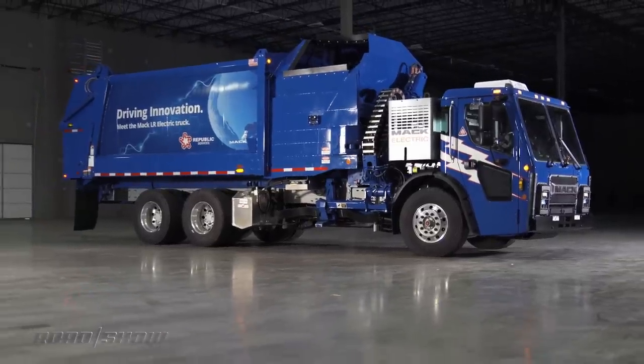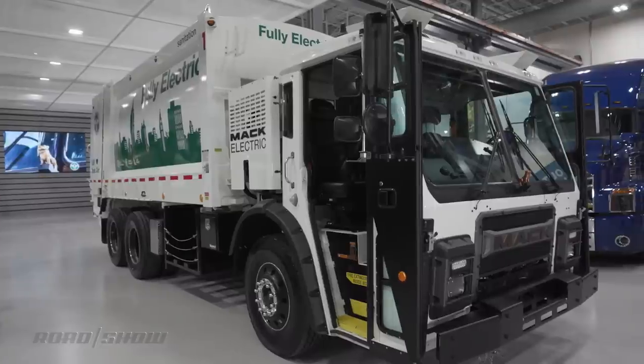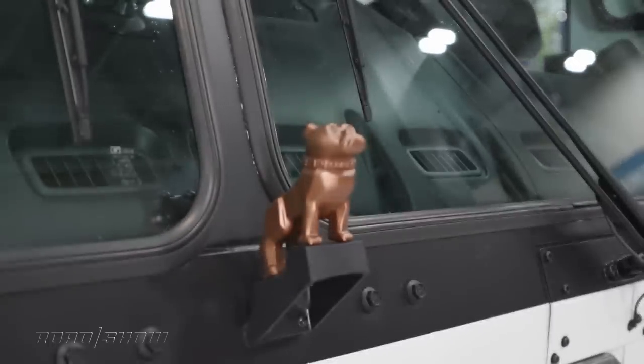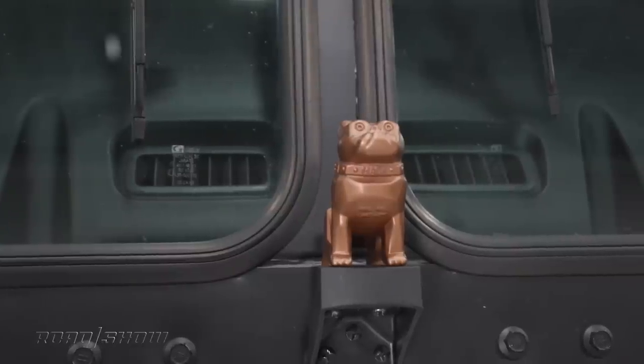Actually, "flavors" is probably a bad word to use when talking about garbage — I mean, it's in poor taste. I'm sorry, that's bad. Anyway, the truck is also adorned with a little copper-colored bulldog hinting at the electric powertrain underneath. Look at that little pup.